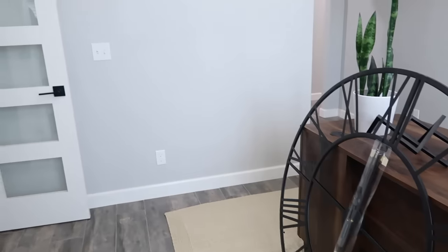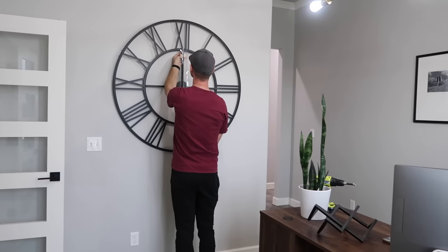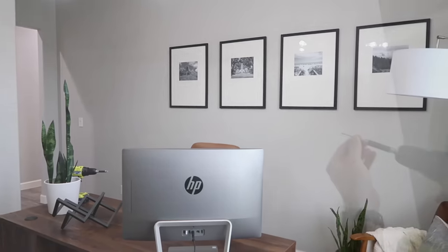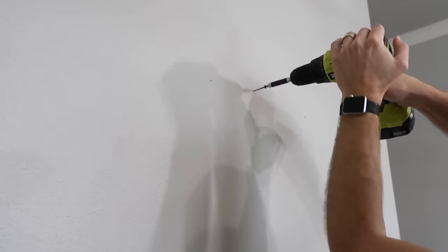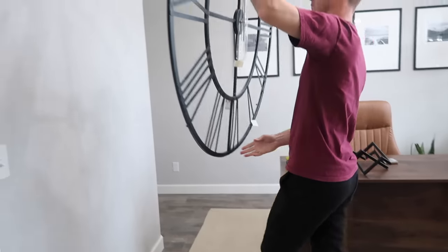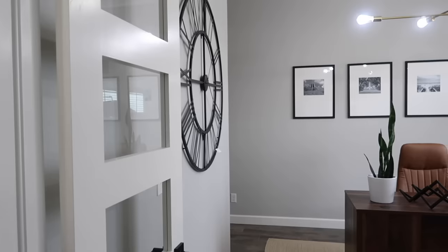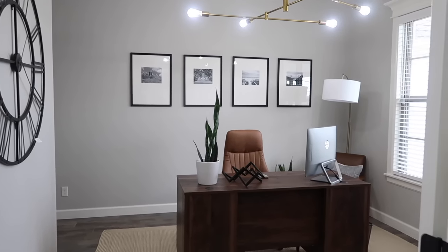If you missed Chase's office makeover, definitely go back and check that out. We never put anything on that wall in there and had both decided we'd probably just do an accent wall because it was the easiest option. But once I saw this clock, I went and held it up in there and was like — no, this is what it needs. I feel like it's very masculine, and it's also a pretty grand piece to see when you first come in our home and look toward that wall. You guys will have to let me know what you think, but I feel like it was made for his office.